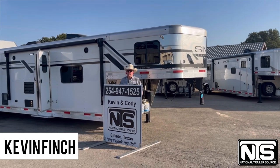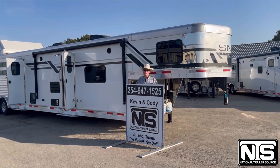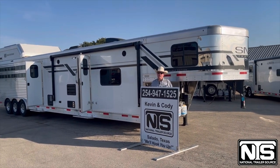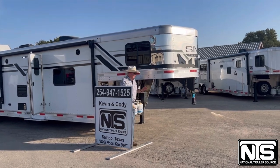Hello folks, this is Kevin Finch with National Trailer Source in Salado, Texas. I want to show you this SMC. This trailer has just been marked down. Let me tell you a little bit about this trailer.